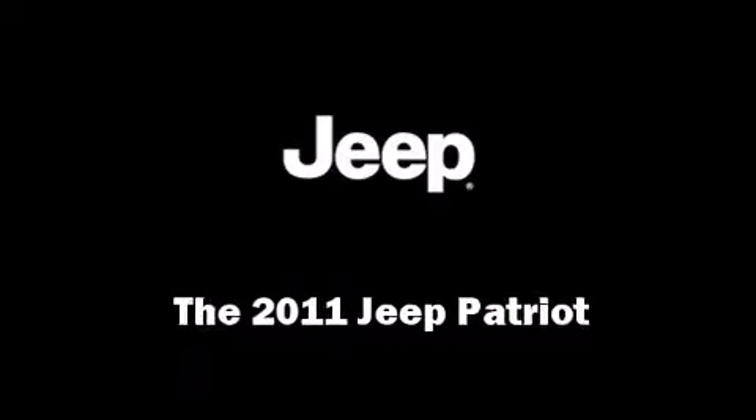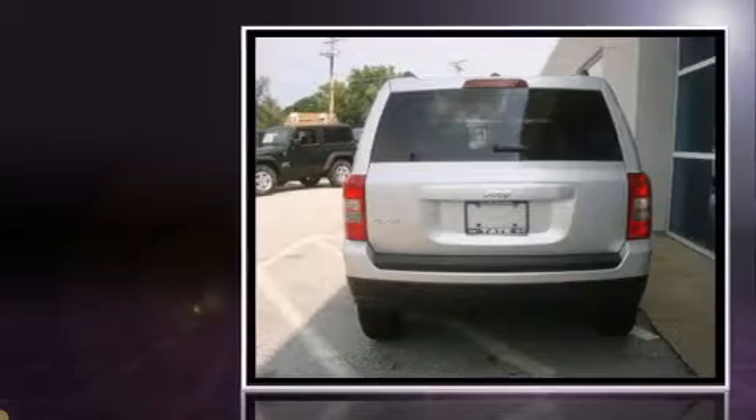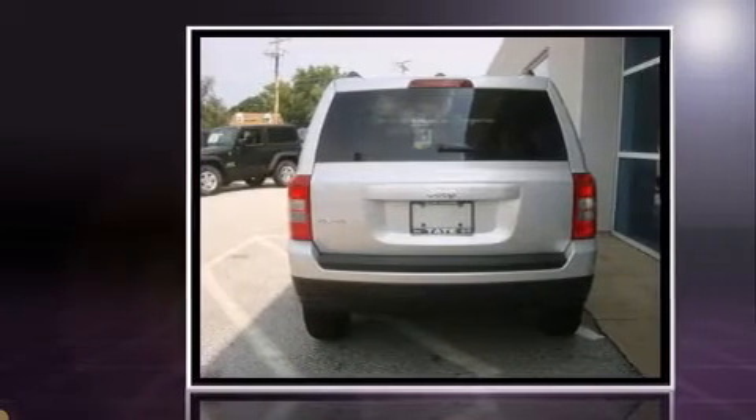Take command of the road in the 2011 Jeep Patriot. Under the hood, you'll find a four-cylinder engine with more than 170 horsepower, providing a smooth and predictable driving experience.